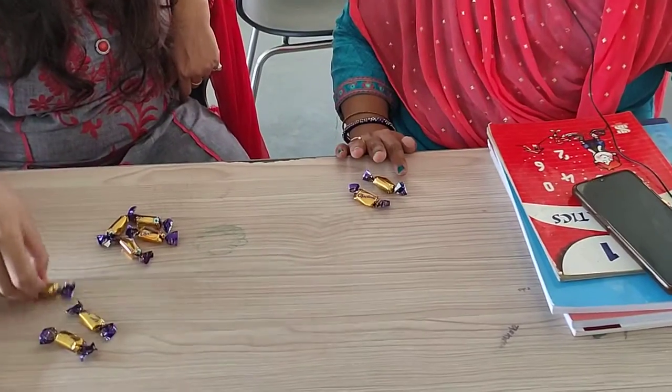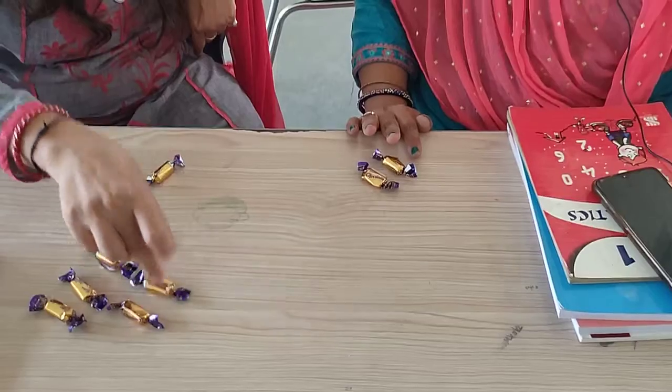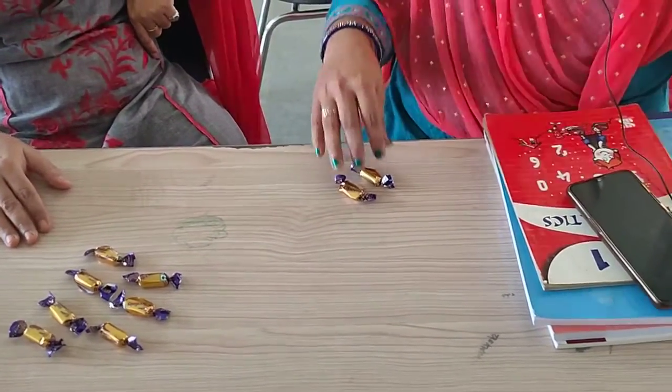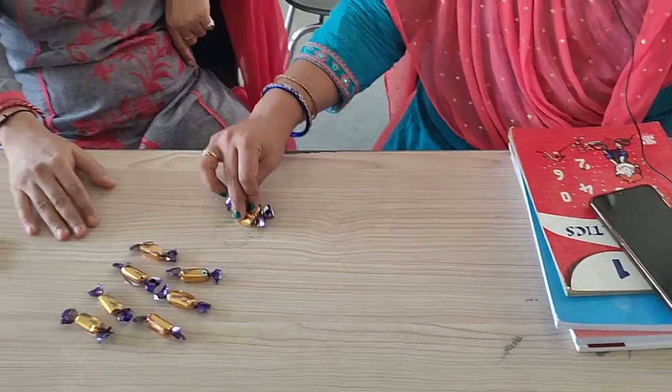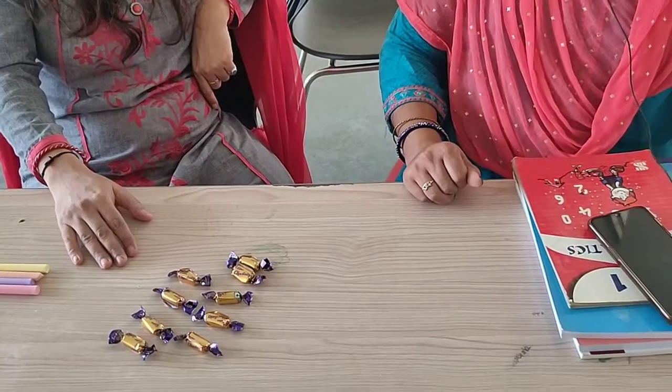One, two, three, four, five, six and seven. I have seven chocolates. If I will give all my chocolates to you, then how many chocolates you have now? Can you tell me?